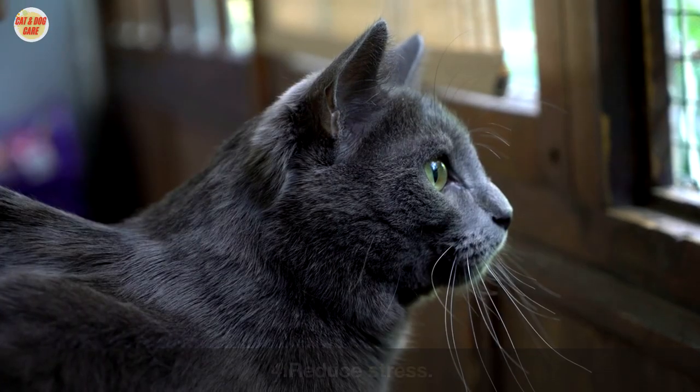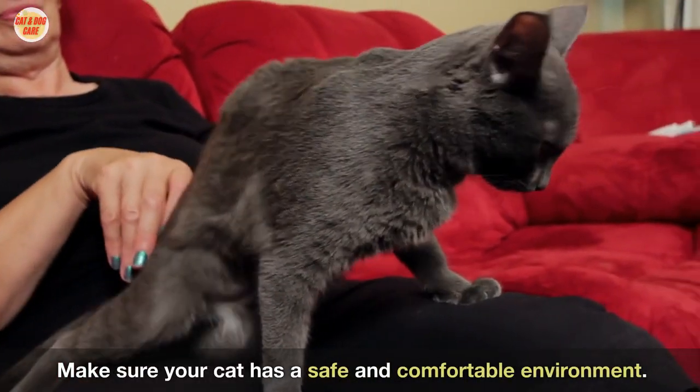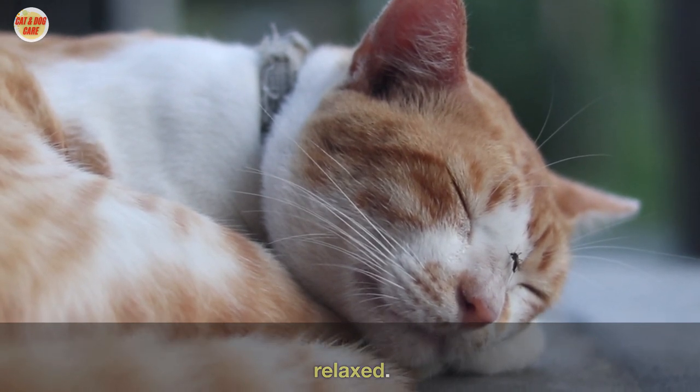Four: reduce stress. Stress can cause cats to shed more. Make sure your cat has a safe and comfortable environment. Provide plenty of toys and scratching posts to help your cat stay relaxed.